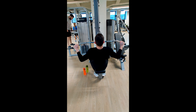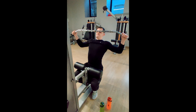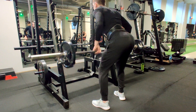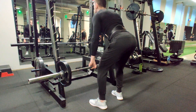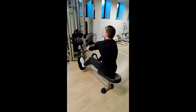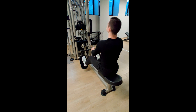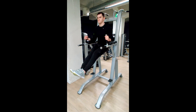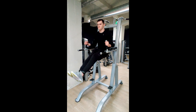Then I did wide grip pulldowns. When doing this exercise, I personally try to touch my chest and hold a bit in that position to really squeeze my back. Four sets, 8 to 12 reps. I also did bent over rows, although I could have leaned a little bit more forward — I kind of messed it up. Four sets. Then I did narrow grip cable rows, also tried to hold on every rep. Four sets, 8 to 10 reps. Finally, I did a superset of ab exercises — one in an ab machine and the second was leg raises. Four supersets, pretty much until failure. And with that, my week of training was complete.